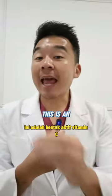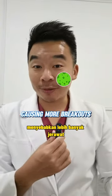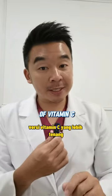Number 1: ascorbic acid. This is an active form of vitamin C and it can irritate your skin, causing more breakouts. Substitute it with sodium ascorbyl phosphate, or SAP, a gentler version of vitamin C.